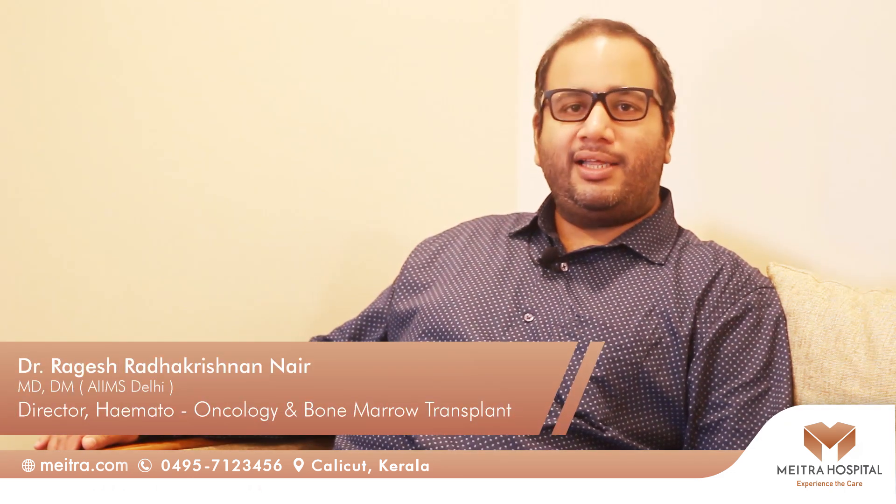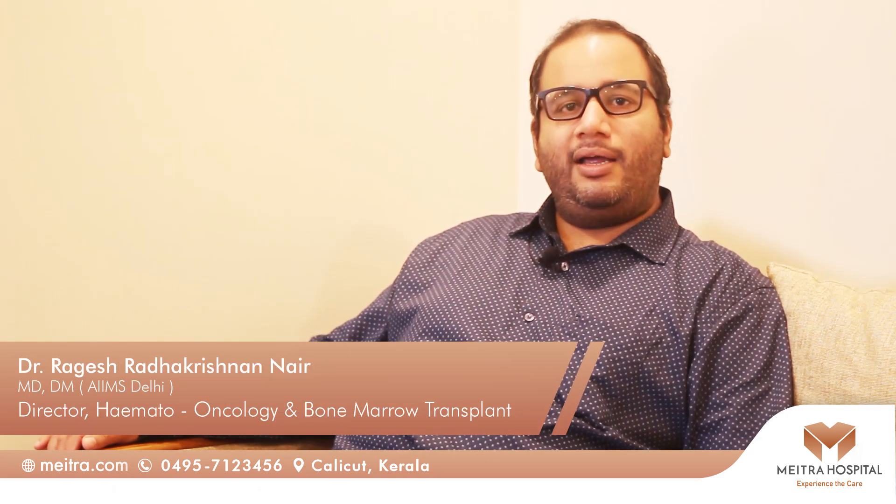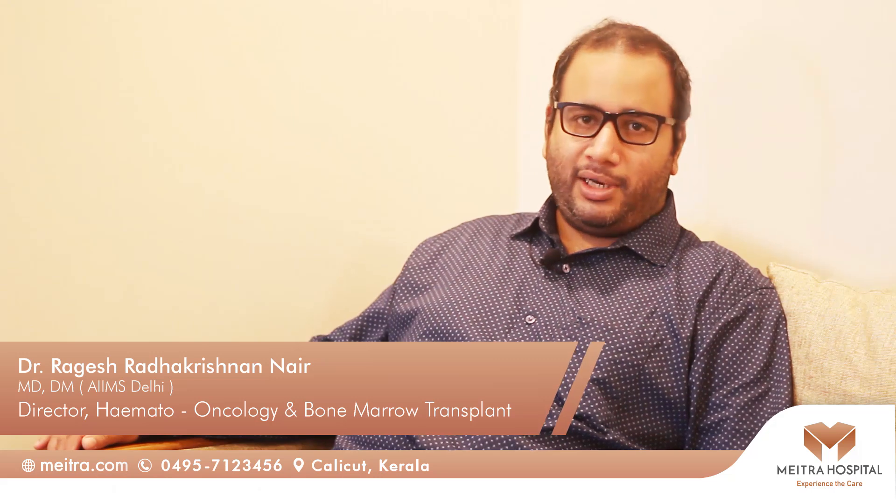Hi, I am Dr. Ragesh Radhakrishnan Nair, Director of Hematoncology and Bone Marrow Transplant.